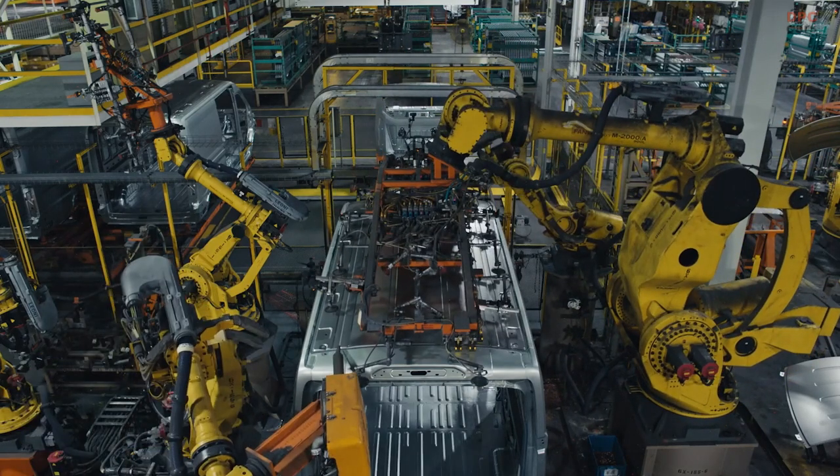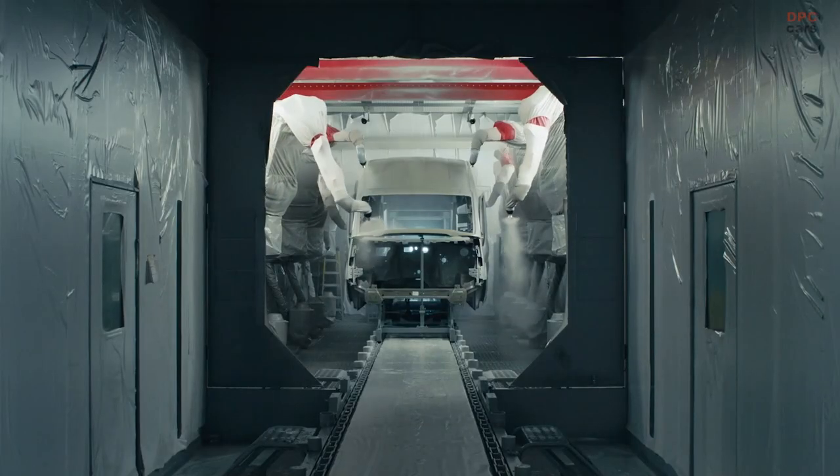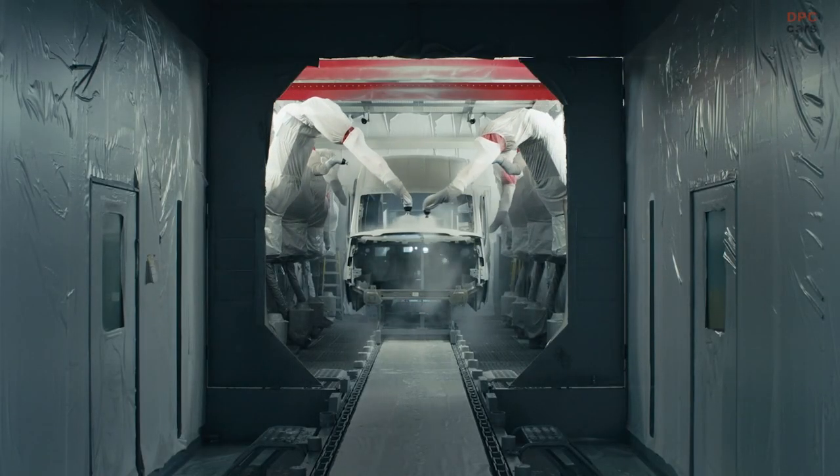The all-new E-Transit is produced at Kansas City Assembly Plant, Ford's first U.S. plant to assemble both batteries and all-electric vehicles in-house.